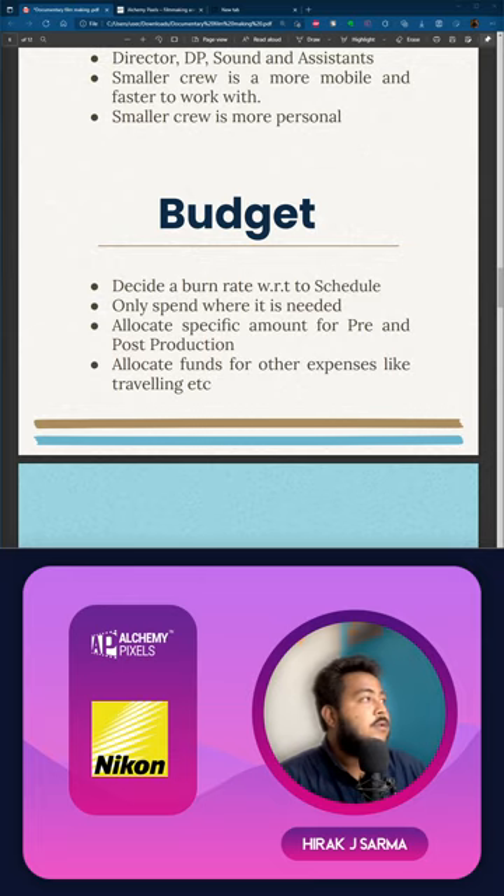Moving to budget under pre-production: decide a burn rate. If you've been sanctioned money by a producer or spending your own money, fix a burn rate. For example, if you're shooting for 40 days at 1,000 rupees per day, that's 40,000 total — that's your burn rate. Without a fixed burn rate, you could end up spending 70,000–80,000 or even 1 lakh for the same 40 days. Stick to your burn rate and save money wherever you can; only spend where needed.